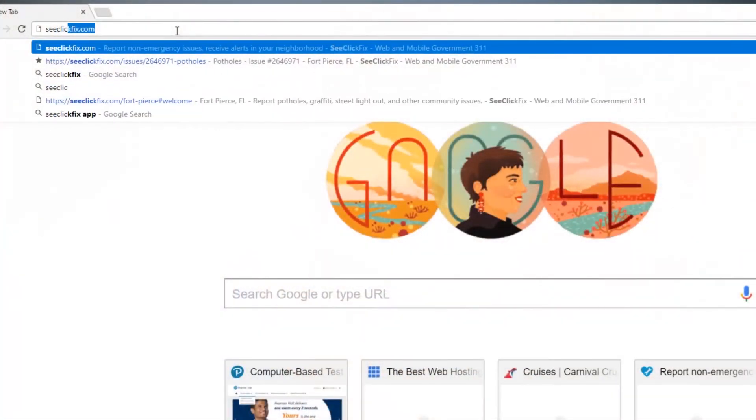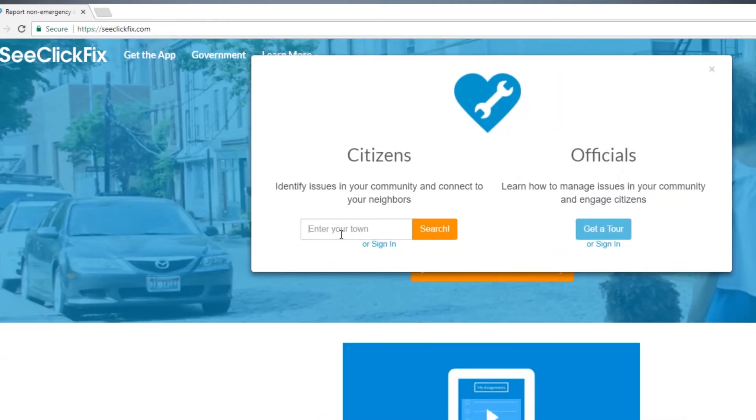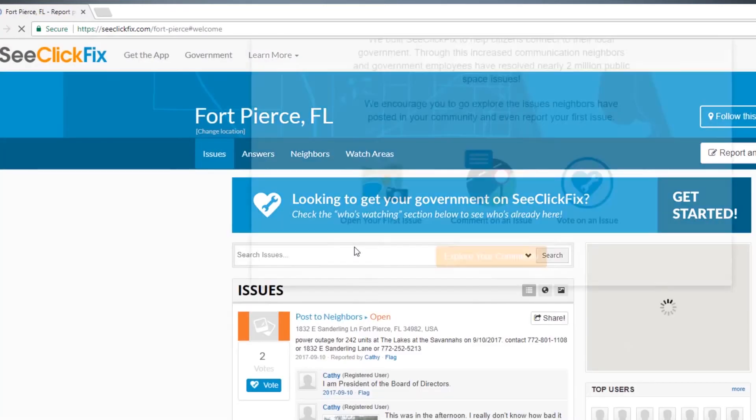No smartphone? No worries. You may also submit your request by visiting cclickfix.com. Once there, click the Connect with your community button. Enter the city's name and choose Search.